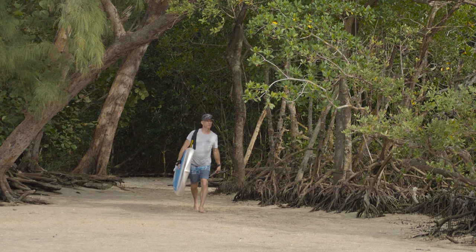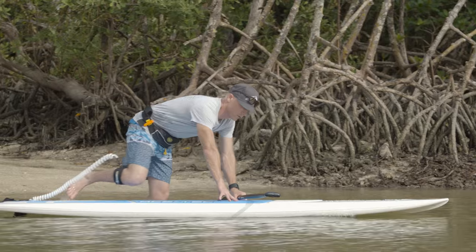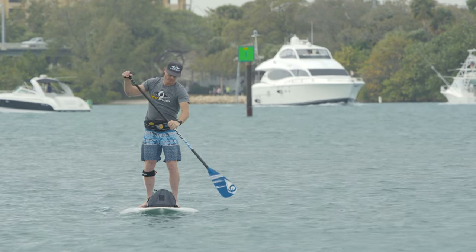One of the great things about stand up paddle boarding is how simple and fun it is. That said, all stand up paddlers should be aware of the general rules of the road when it comes to navigating our waterways, particularly in high traffic areas.